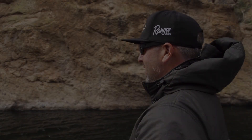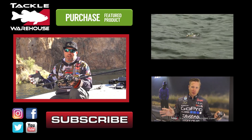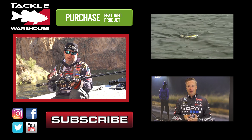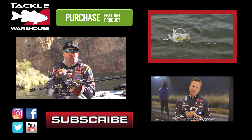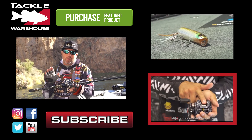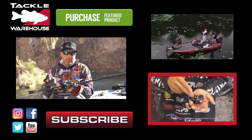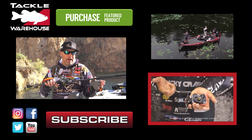Of course, it's gonna be available at Tackle Warehouse. This is a seven foot medium heavy glass rod — you can still throw a chatterbait on it, but what I'll really prefer is twitching it a lot harder and getting more aggressive with that cup lip. The spool helps for casting smaller baits, and combined with the T-wing system, it's the ultimate bass fishing reel.